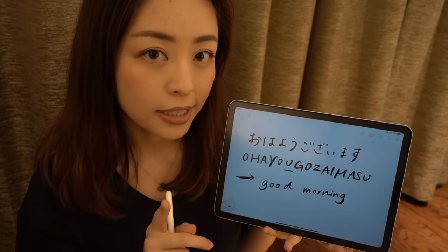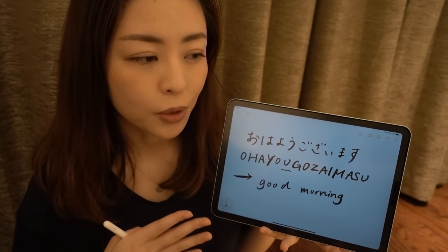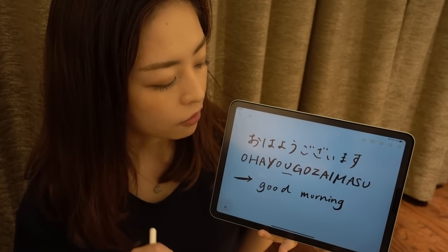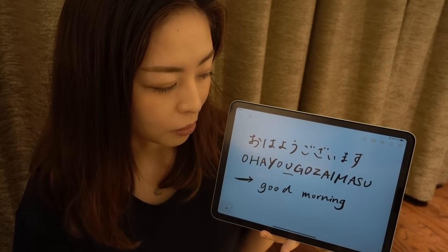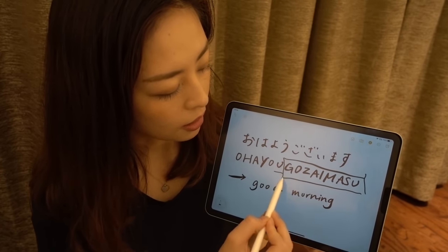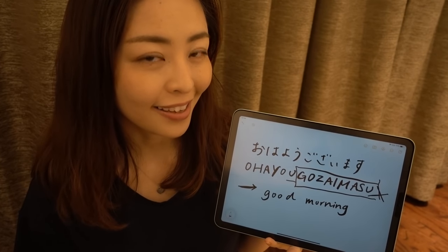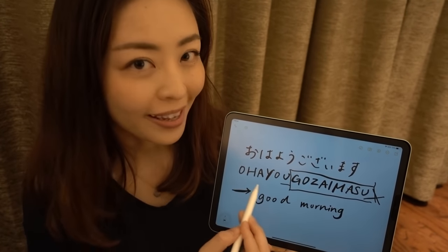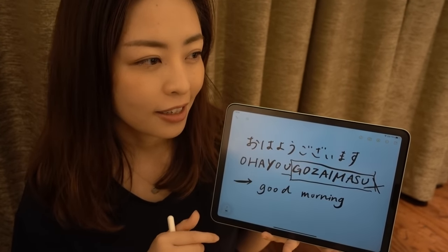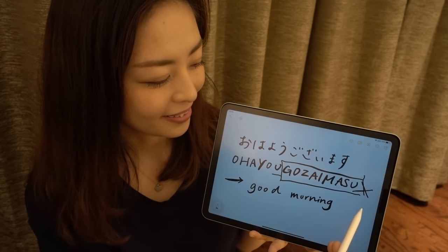This is quite a polite way of saying good morning, so you would probably use this when you are speaking to your teacher, your boss, or strangers. If you want to make it sound more casual or more friendly, you can drop 'gozaimasu' and simply say 'ohayou'. So when you are talking to your friends, your family, or someone that is close to you, it is better to use 'ohayou' rather than 'ohayou gozaimasu'.